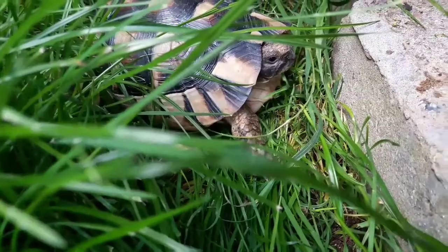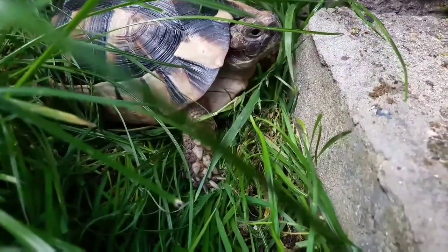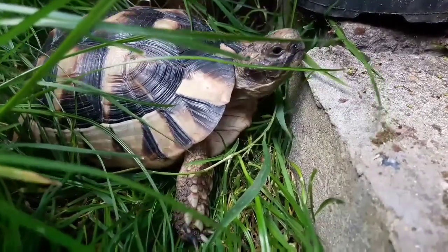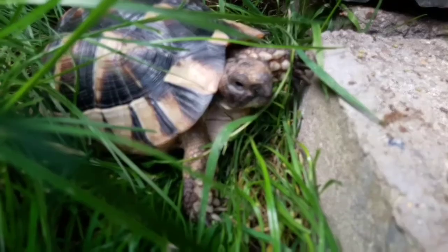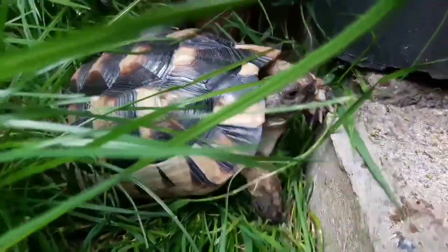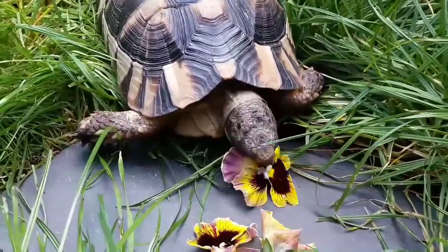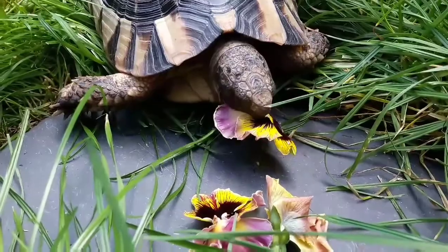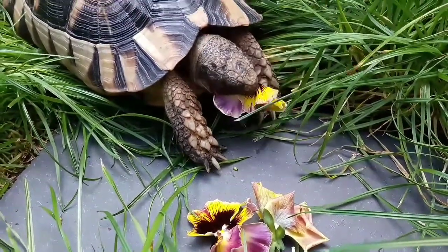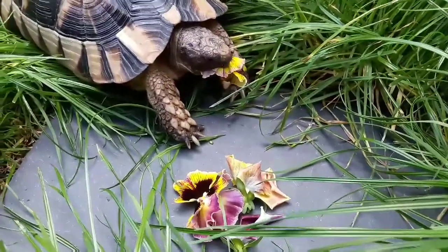Diet is very, very important to all tortoises, especially in captivity, and we often see people misfeeding their tortoises - not intentionally, but through lack of understanding. It's very important to research the species of tortoise you keep to see exactly what it can eat. For most tortoises, including this one, that means no fruit whatsoever, no vegetables - it's things like weeds, plants, and flowers, trying to replicate the wild diet as much as we can. If we get the diet right our tortoise will remain healthy. Some species do eat a bit of fruit or a little bit of meat, but this is not one of them.